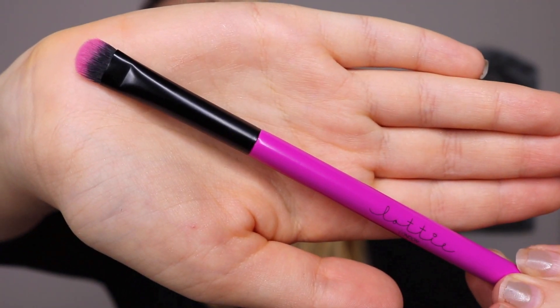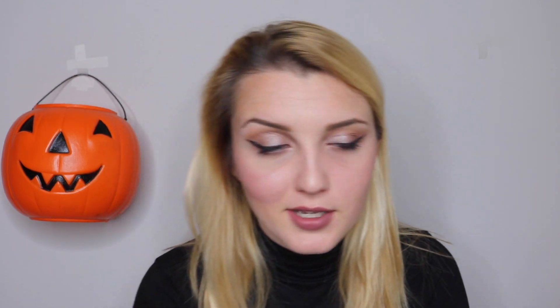The first product in my ipsy bag is a brush. This brush is from Lottie London, and it is — I'm assuming — a little eyeshadow brush. I would probably use this to pack on product. I have a decent amount of brushes like this, but I love getting tools in my subscription boxes because eventually with samples and stuff you're gonna run out, but tools never go bad unless it's like a sponge.